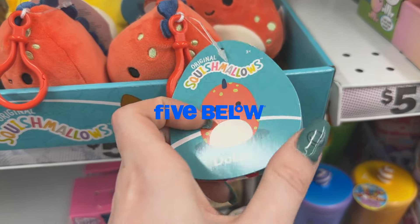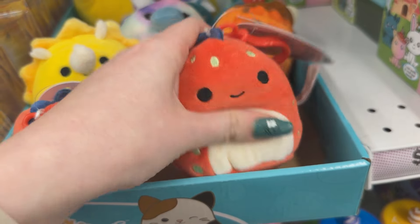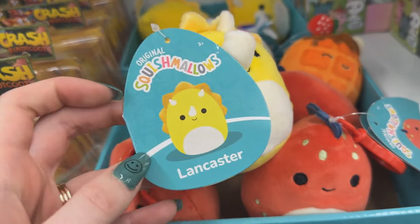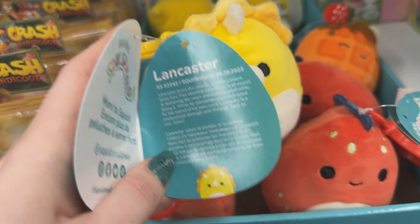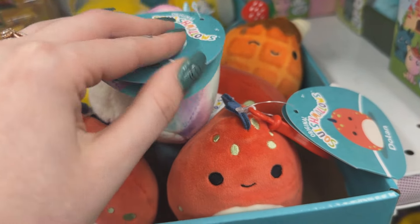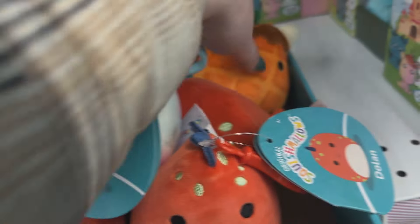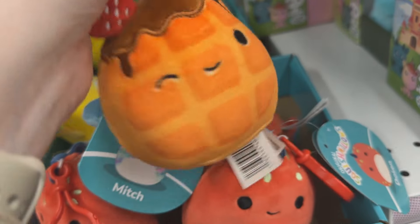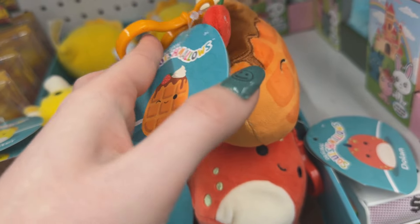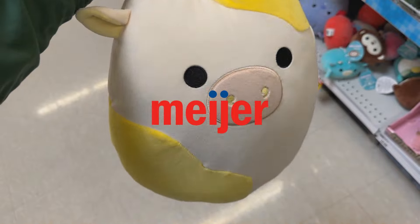Starting off this squishmallow hunt with the clips I found at Five Below. These are pretty much the same exact squad that was at Hot Topic and Box Lunch too - the ones that had the little green moth, which I think was the more popular clip. I didn't see that one here though. I was tempted to get Lancaster the yellow dinosaur but I've been trying to downsize my clips. I did find the yellow cow over at Meijer.